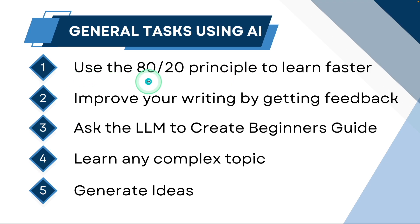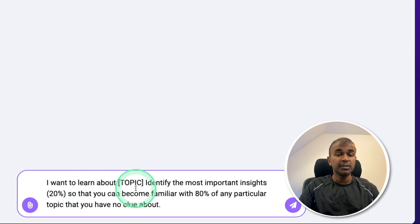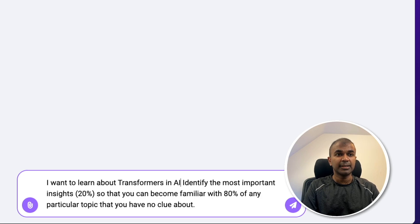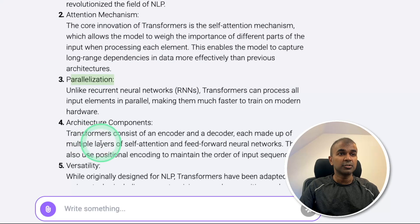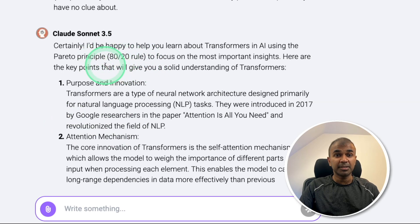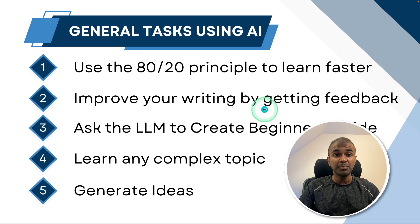If you want to learn a new skill, you can use the 80-20 principle to learn faster. In ChatLM I'm going to use Claude Sonnet 3.5, which just got released. The prompt is: 'I want to learn about a topic — identify the most important insights so that I can become familiar with 80% of the topic.' Here I'm going to say 'transformers in AI' and then click enter. Now the response is getting generated — it's giving me a list of points I need to learn. This is like the 20%, so if I focus on this 20%, the other 80% is impactful. This is the Pareto principle.